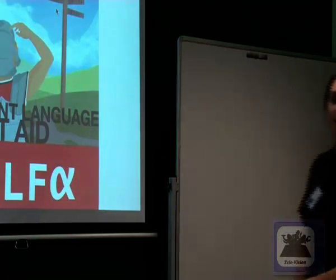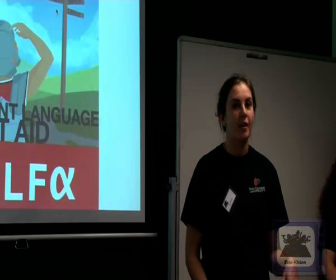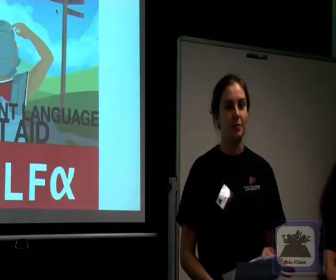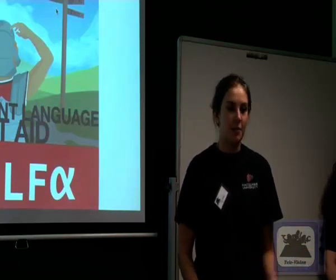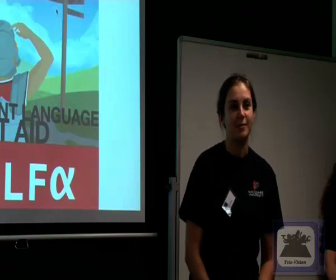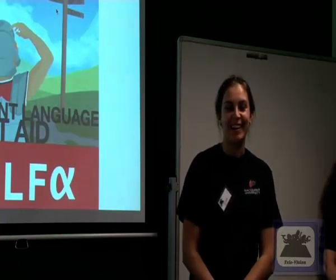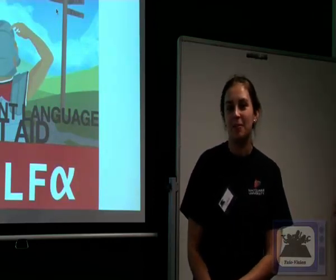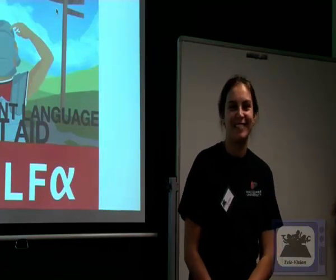Hi everyone, my name is Liz. I'm in my third year of the Bachelor of Ancient History. I did a little bit of Italian at high school, so that helped me when I came to study Latin at Macquarie. I've done a bit of Greek as well, but Latin is really my calling. And my favourite Latin word — probably just because of the person who taught it to me — would be 'vaco', just because it's really funny.